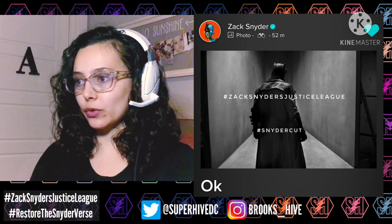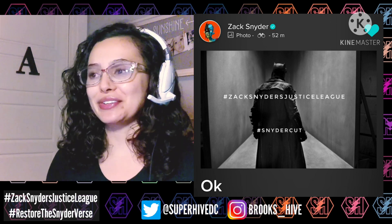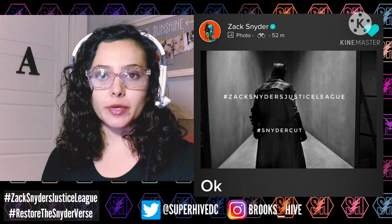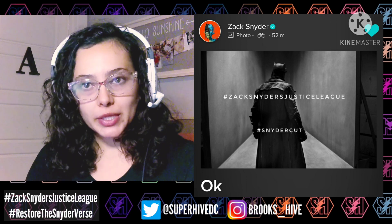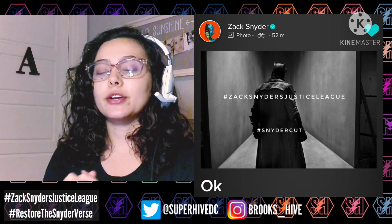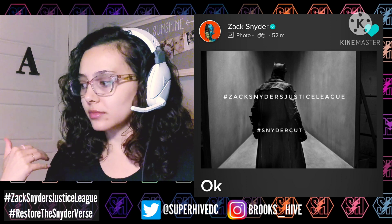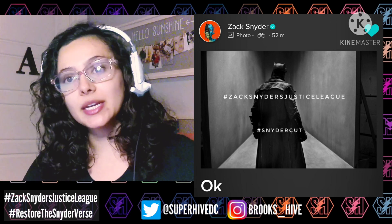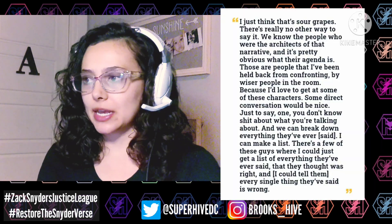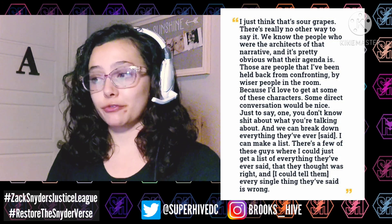So — awesome new image. I think we'll continue to get new images from Zack leading up to the trailer release. Sean O'Connell also shared more quotes from Zack from his upcoming book, which describes the journey of the Snyder Cut movement. I just want to read that quote — this is something we haven't really been able to hear Zack talk about from a personal view: the accusation that the Snyder Cut fandom is toxic. He was asked about that, and this is what he had to say. He called it 'sour grapes.'